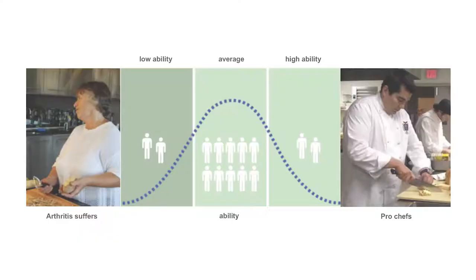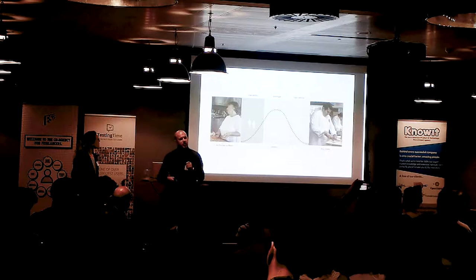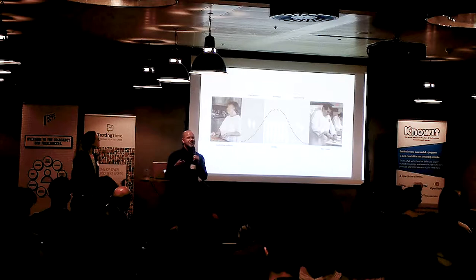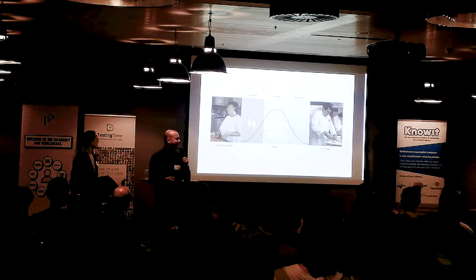Sam looked at this and said, how can I design a product that's not just for my wife, who happens to have rheumatoid arthritis? He didn't want to make something for a specialist shop or a disabled product line. He wanted something attractive to professional chefs too. And so Smart Design and Sam Farber came together to found OXO and start creating a movement of products embracing universal design — the core tenet being: if you design for both ends of the spectrum, you'll automatically capture everyone in between.